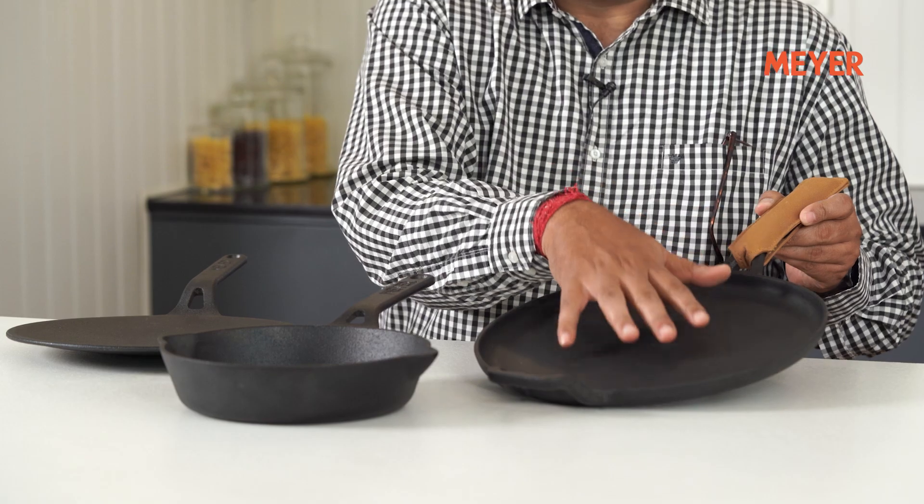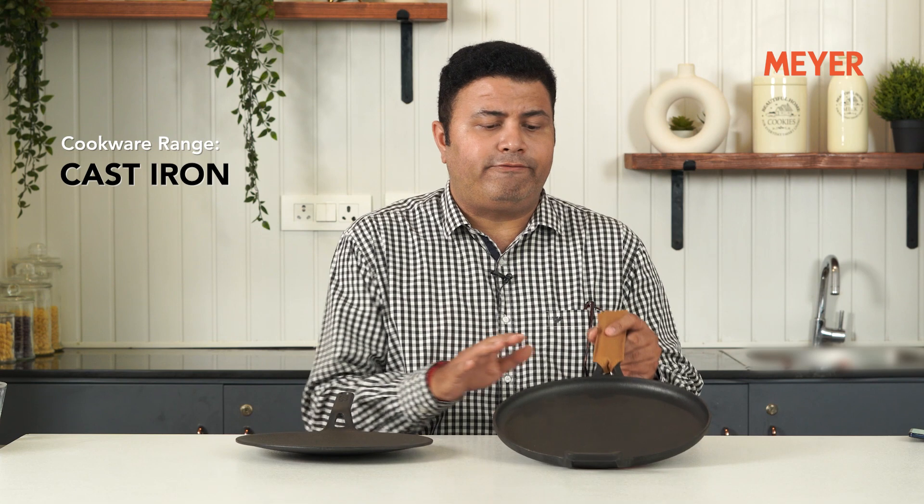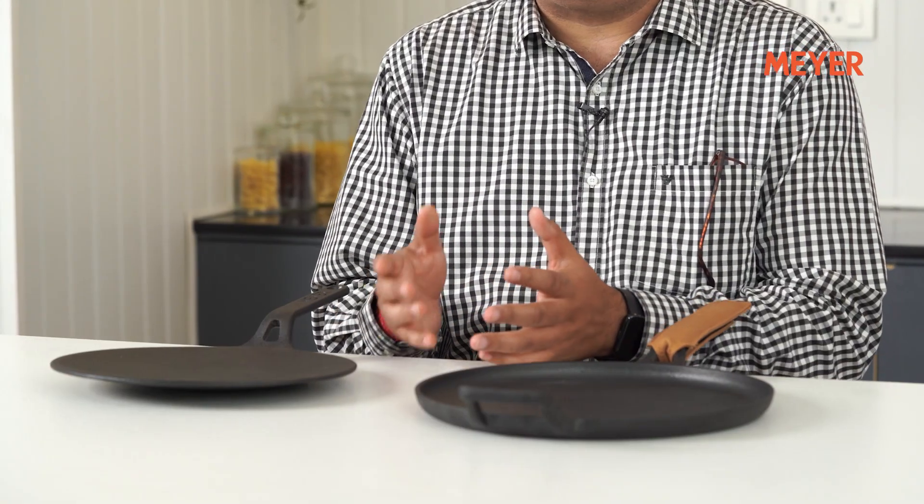I like my flat breads — dosa, cheela, uttapam — made in this. So this is again under 10,000 rupees. Classic combo for any Indian kitchen because you need a curved roti tawa and you also need a flat dosa tawa. If this comes under 10,000 rupees and it's made of cast iron, I think it's a wonderful combo.